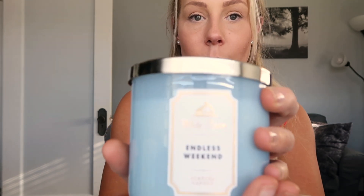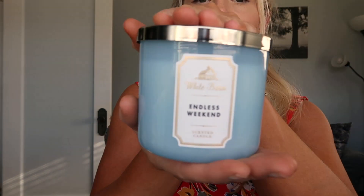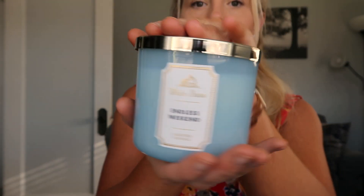On to the candles, which are my favorite part! Endless weekend is one of my favorite scents so I got that in the three-wick candle. I always opt for the White Barn candles, and I tend to go for the more simple glass holders — I just prefer the simpler design.